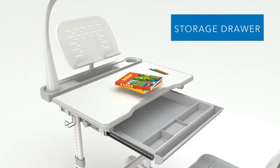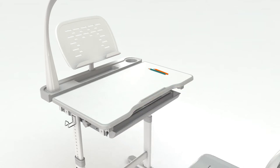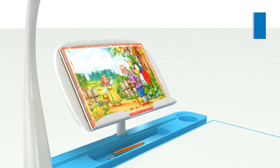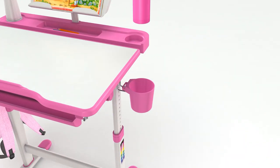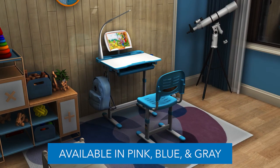The slide-out tray keeps your child's supplies neat and tidy. The book holder frees up desk space and the additional supply cup keeps things organized. Other features include a bag hook, a cup holder, and a flexible LED lamp that includes touch control with three brightness settings.